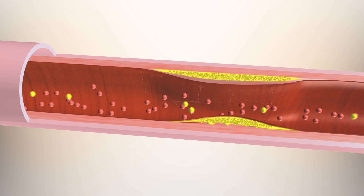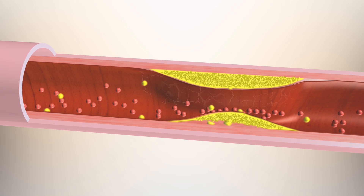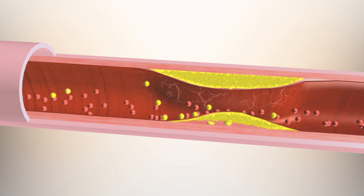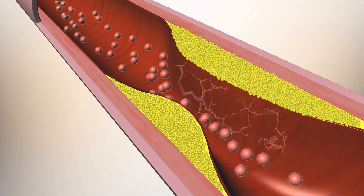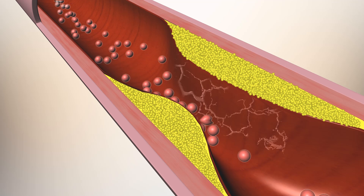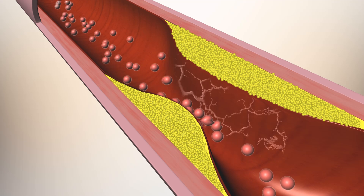As these plaques become larger, the artery becomes narrower. Less blood is able to flow through the narrowed artery opening, meaning that part of the heart muscle is supplied with less oxygen and nutrient fuel. This can be a particular problem when the heart is pumping fast, such as during activity, and at this stage people can experience symptoms of angina or chest discomfort.